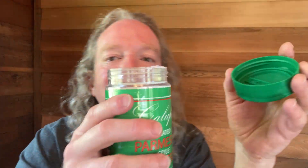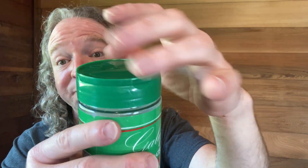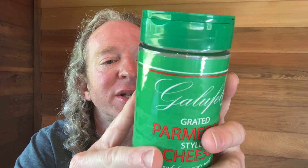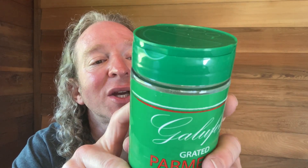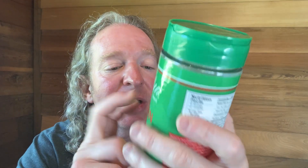It smells really good. When I first got it it had a safety seal, but I took the safety seal off and there's the Parmesan in there. A serving is a teaspoon and a teaspoon is 20 calories, and you get 45 servings per container. You get 1 gram of protein — that's pretty good — 4% calcium, half a gram of saturated fat, only 4%. So a teaspoon isn't that much.